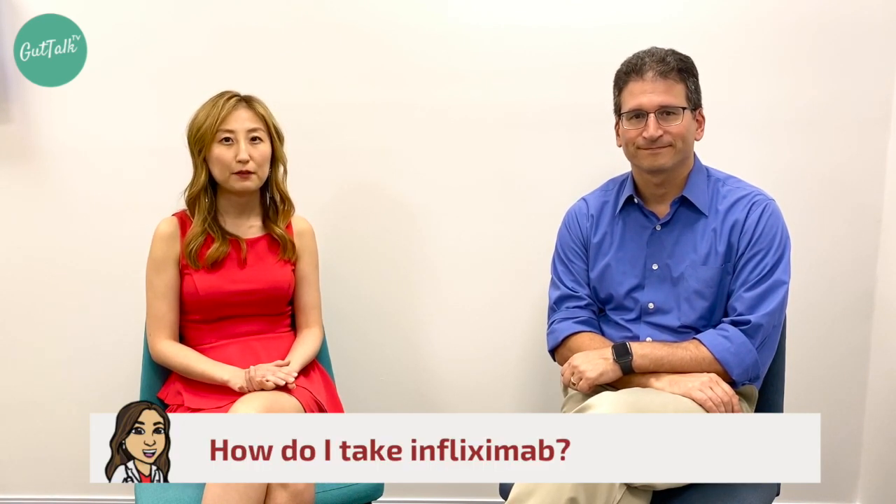How do I take infliximab? Infliximab is given intravenously, so usually you get this medication given in a hospital or infusion center. You will have a drip put in and get the medication through a cannula. The dose you'll be receiving is based on your weight — five milligrams per kilogram. The first three doses are given closely within three months: the first dose, then another dose at two weeks, and again at six weeks.